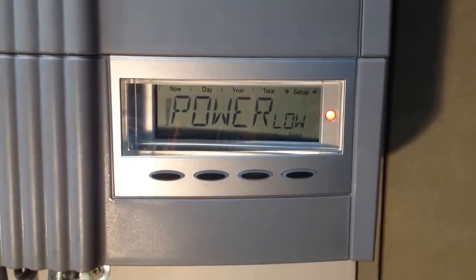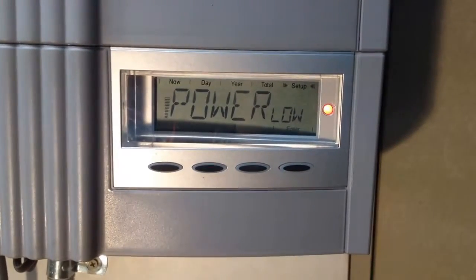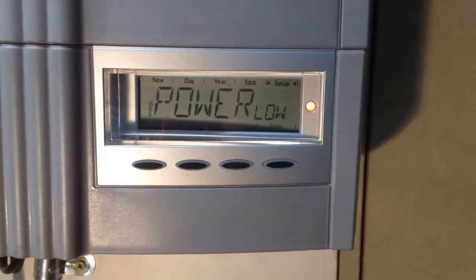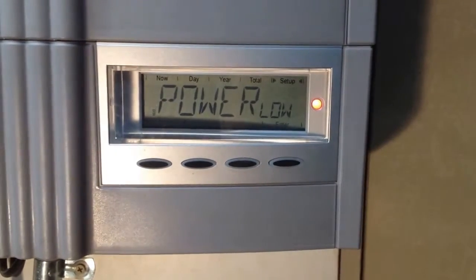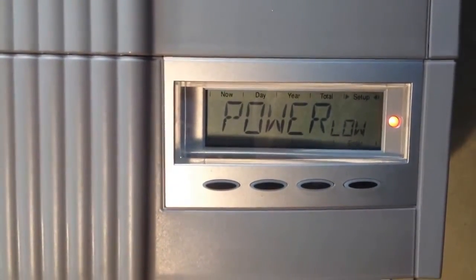Is your Fronius inverter showing power low during the middle of the day? If it is, then you've most likely got a problem with your inverter. But there's a couple of things that you want to check first. Power low is completely normal to see first thing in the morning or last thing in the evening when the power is quite low from the solar panels.